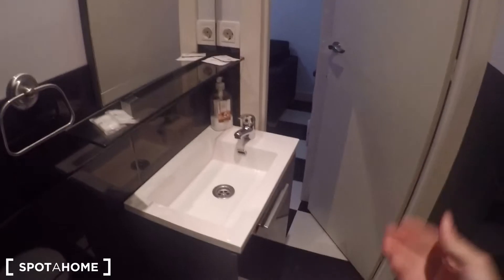Let me show you the bathroom now. This complete bathroom comes with a shower at the end. You also have the sink with some storage to keep your beauty products, and the toilet here. Just a standard bathroom.